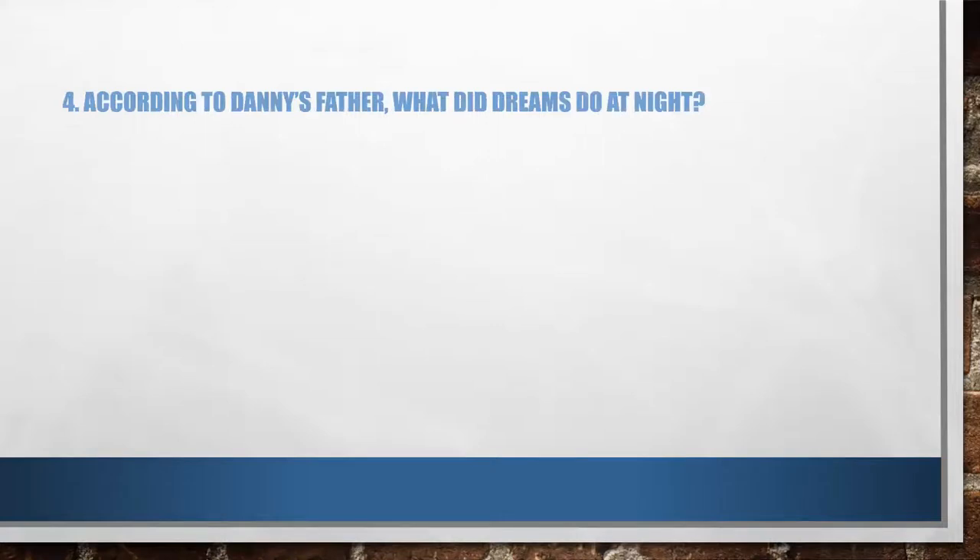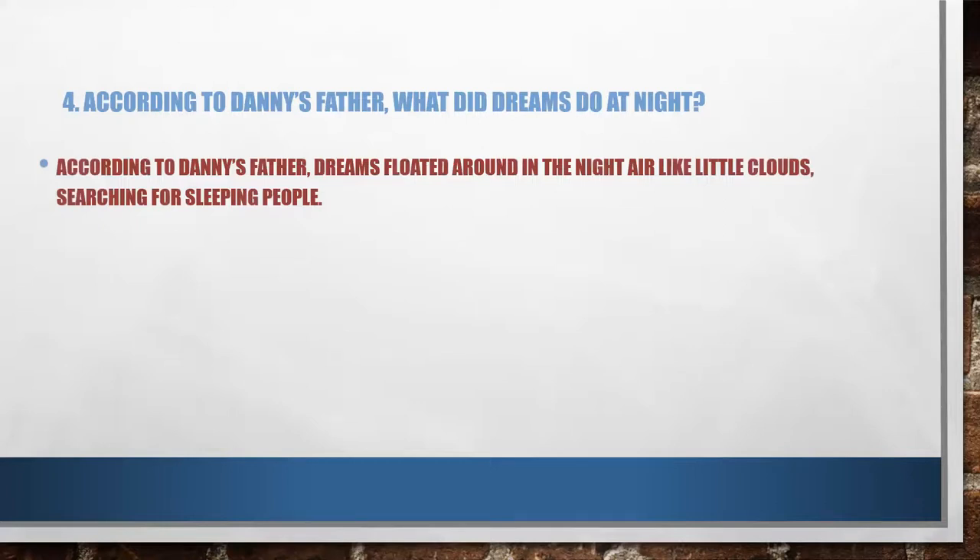The fourth question: according to Danny's father, what did dreams do at night? According to Danny's father, dreams floated around in the night air like little clouds, searching for sleeping people.